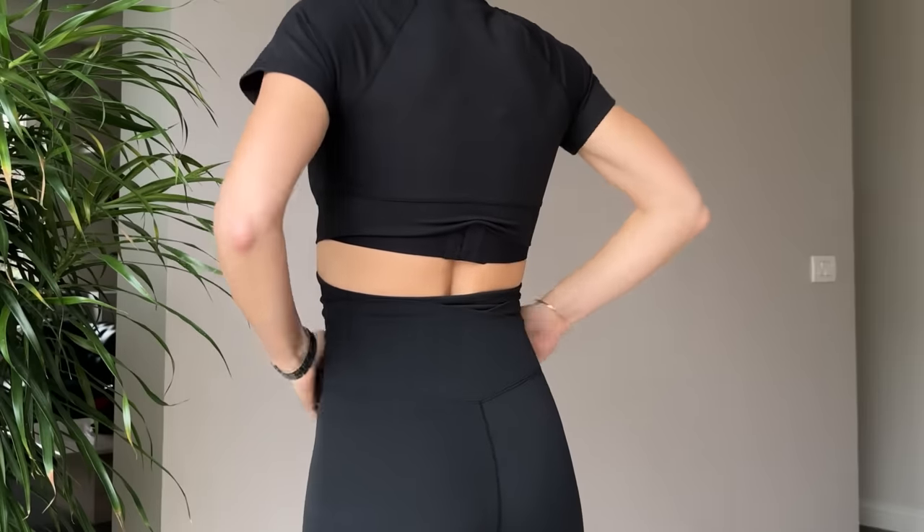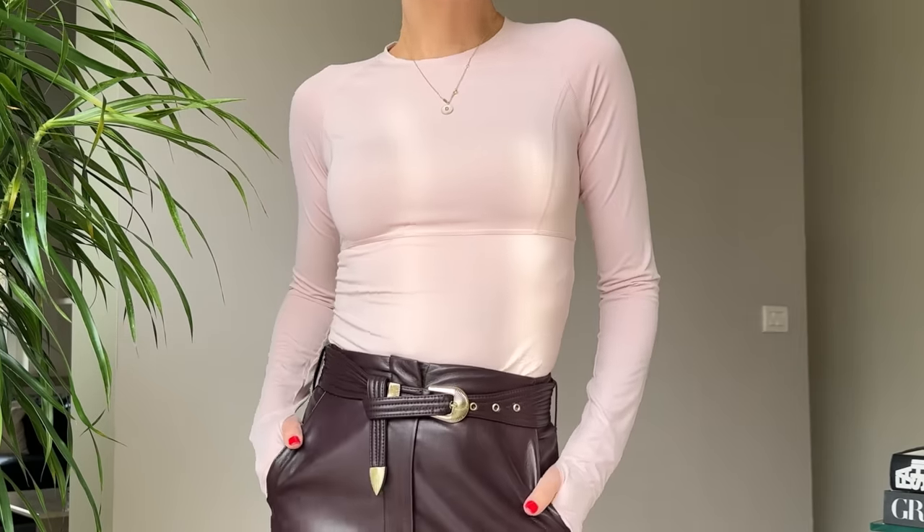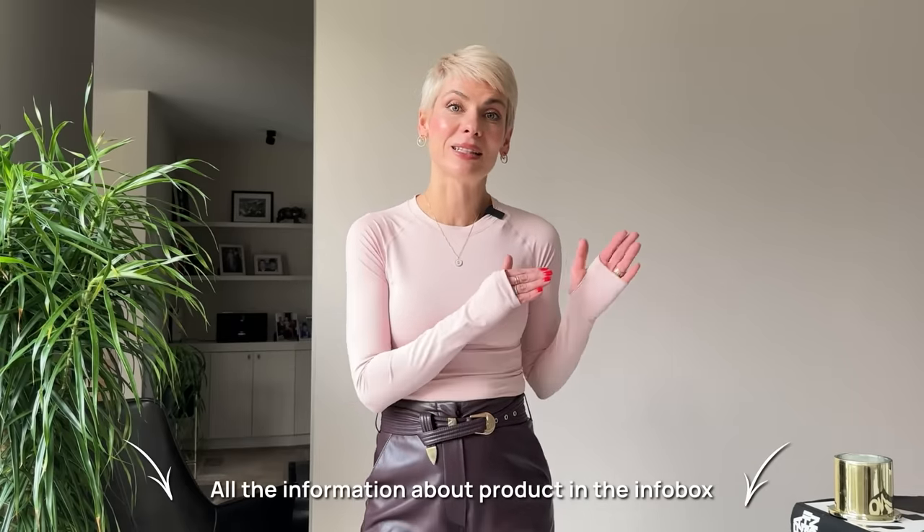Let me introduce the sponsor of today's video — the athleisure brand Hilara, a brand I've been working with for several videos with the biggest pleasure. Honestly, I spend most of my time in their sweatshirts, leggings, and sweatpants because they're not only easy to wear and super comfortable but also incredibly flattering for the female body shape. The brand's mission is to reinvent athleisure — suitable not only for sports but also to embrace a variety of natural body shapes. High-quality performance fabric keeps you active and comfortable, while flattering fits and designs boost your confidence.